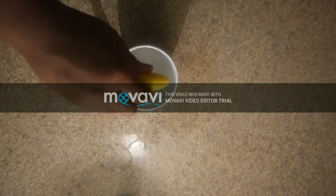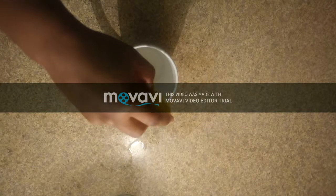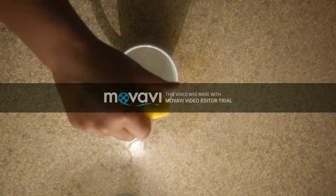Hi guys, welcome to my channel. In this video, I'll be showing you all what I eat in a day, 23 weeks pregnant.